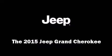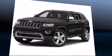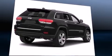Take command of the road in the 2015 Jeep Grand Cherokee. It features four-wheel drive capabilities, a durable automatic transmission, and a refined six-cylinder engine.